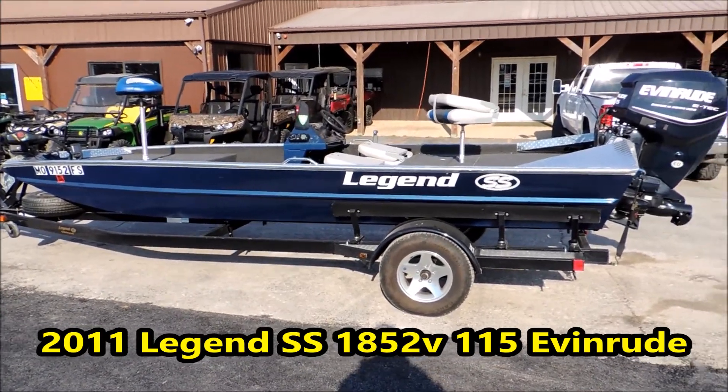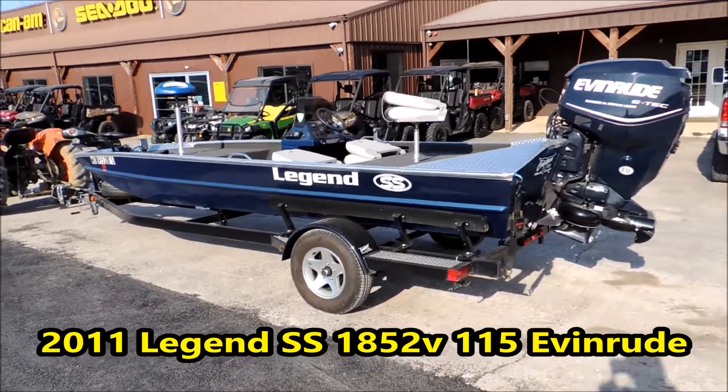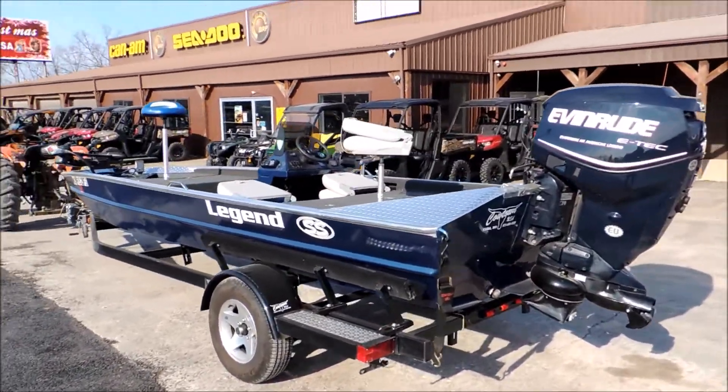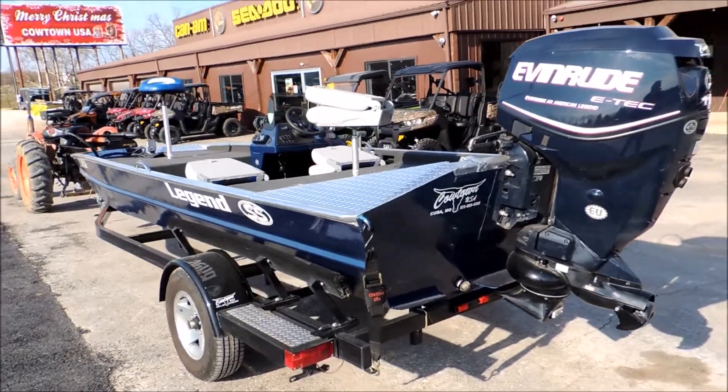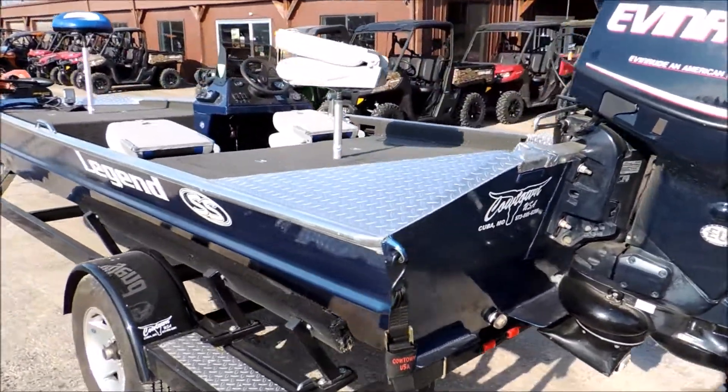Hey everybody, Jeremy up at Cowtown. I've got yet another used boat that we've got in. This is a 2011 model Legend SS 1852 Semi-V, powered by a 115 horse Evinrude E-TEC. This boat is in immaculate shape.